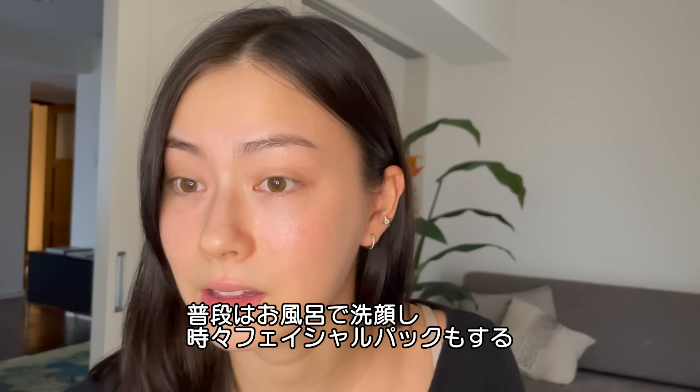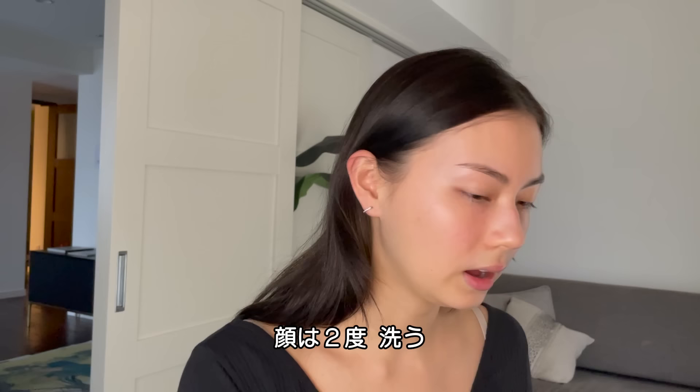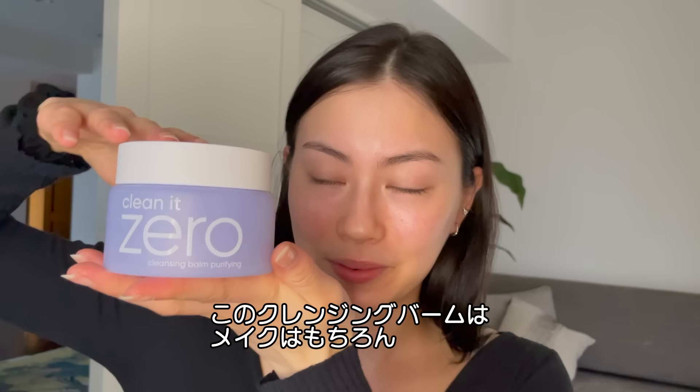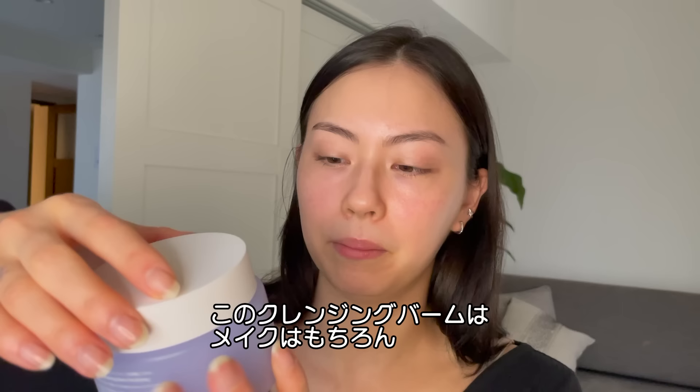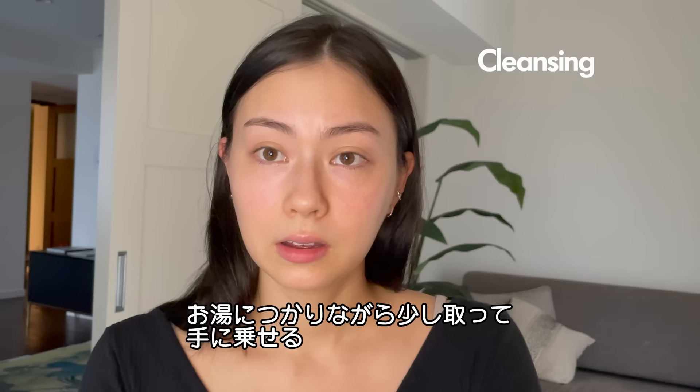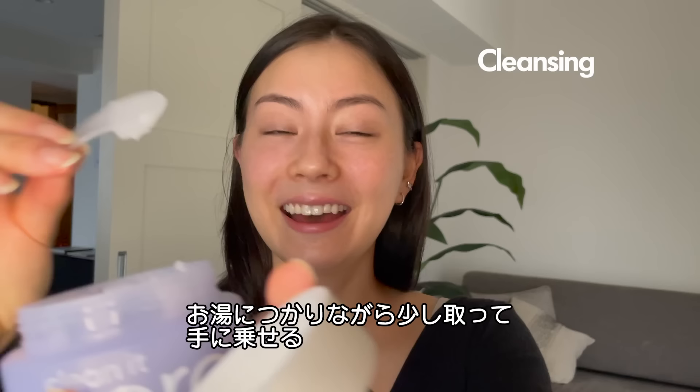I like to start off my day by taking a hot bath, and I normally wash my face in the bath. Sometimes I'll do a little bit of a face mask. So every day I wash my face two times. I use this product first, which is a cleansing balm that really helps to get off all the makeup and any kind of dirty stuff you have on your face.